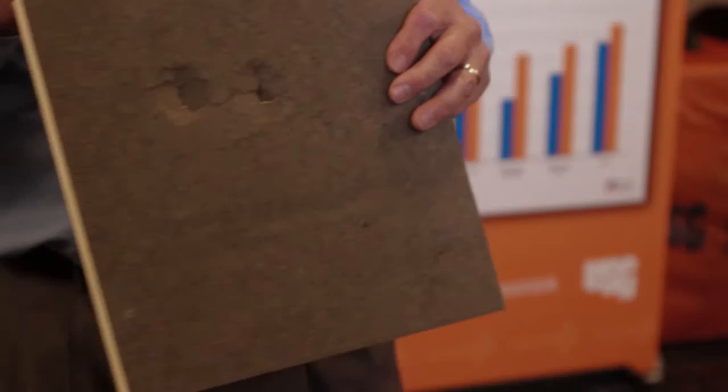You can see the damage done from only 6 feet. The facing on the poly-ISO is fractured all the way through.